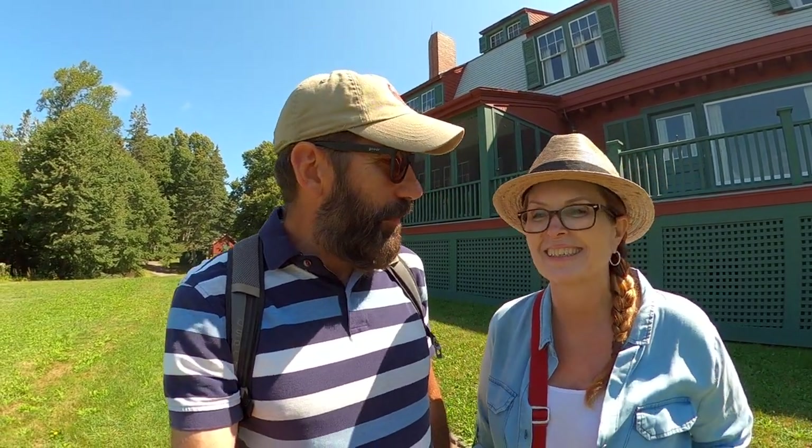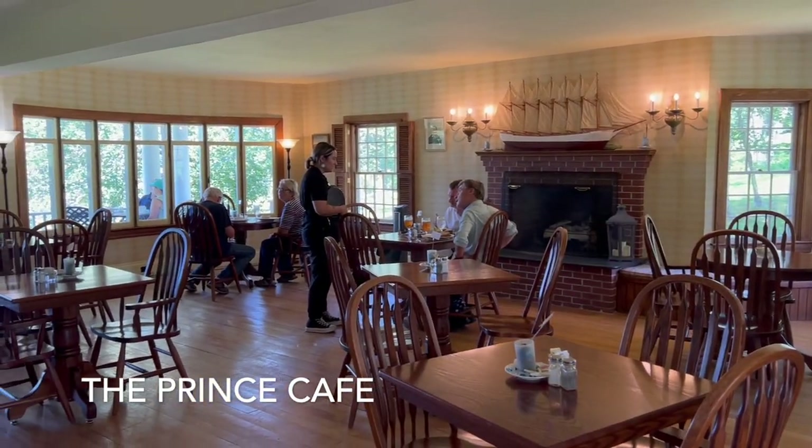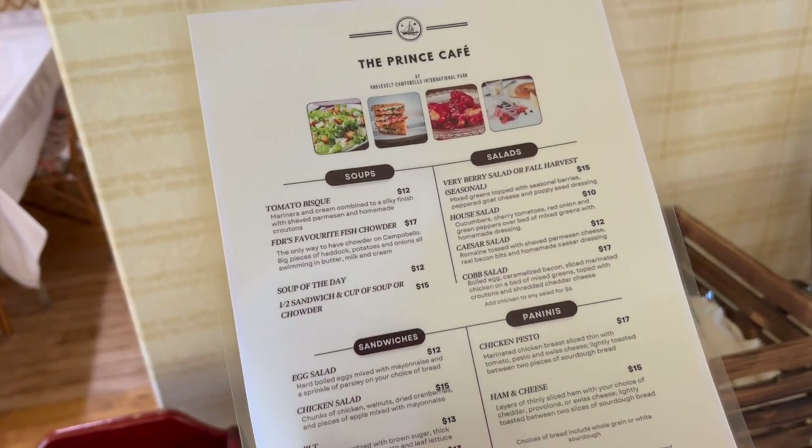What's next on the agenda? We're going to go have lunch at the cafe at Princess Cottage, and then continue touring the grounds. There's a lighthouse here on the island we're going to try to see, and we still need to tour the West Quoddy lighthouse in Lubeck — we need to make our way back over to the US and see the town of Lubeck as well. Let's go grab some lunch!